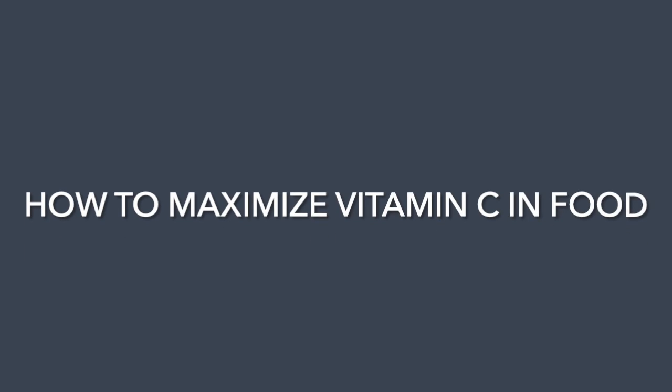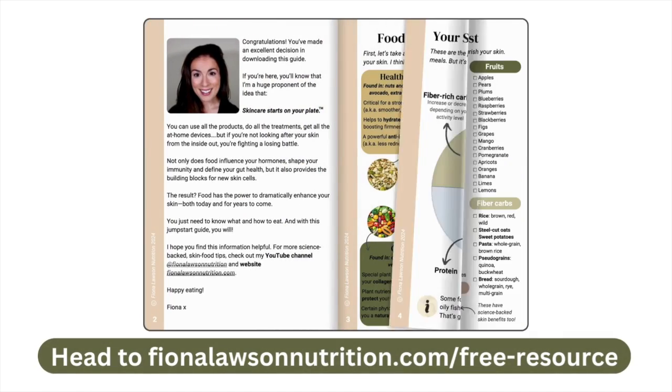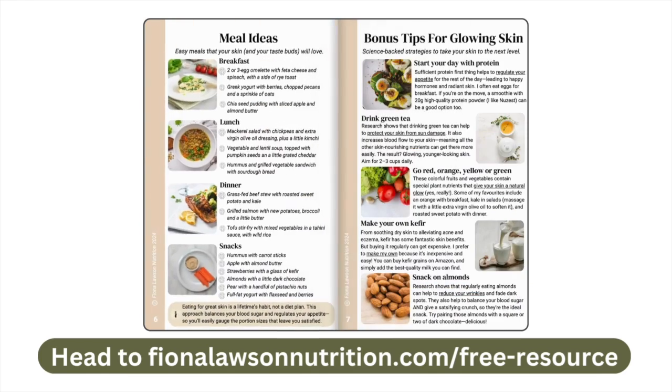What all of this means is that if you're a modern person living in a modern world, and you still want your skin to look good now and in years to come, then you need to focus on where you're getting your vitamin C. If you're interested in using food to optimise your skin, download 'Skincare Starts on Your Plate', the jumpstart guide, at fionalawsonnutrition.com — the link is in the video description below.